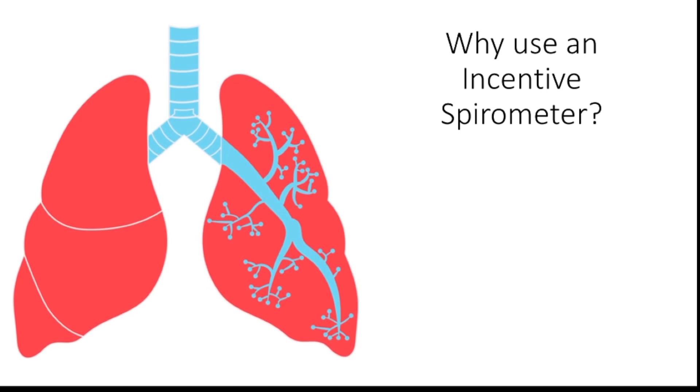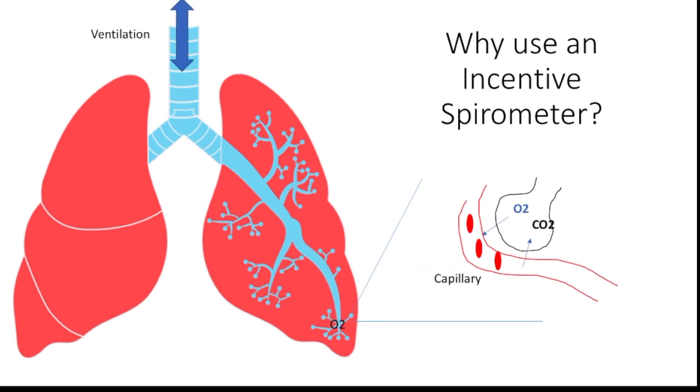An incentive spirometer helps to ensure that the respiratory system is in the best possible position for maximal gas exchange. As we inhale, oxygen moves down into the alveoli — the functional unit of the lung. There's a capillary bed that runs along the alveoli, which brings blood supply known as perfusion. Gas exchange occurs when oxygen leaves the alveoli into the bloodstream, and carbon dioxide leaves the bloodstream into the alveoli to be expelled through exhalation.